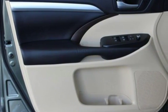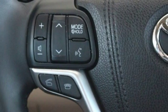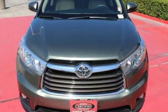Not only will this Highlander cushion you in the event of a crash, but the Star Safety System is always on guard to prevent one in the first place. This Highlander was built for all the excitement your life dishes out. Take it for a test drive today.